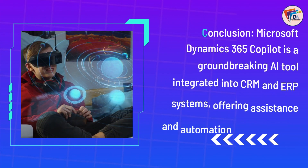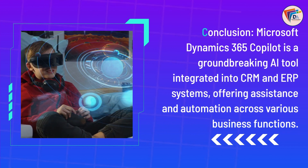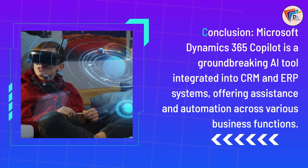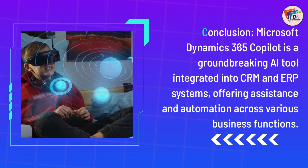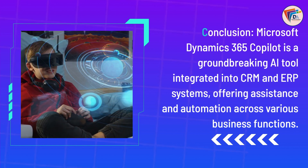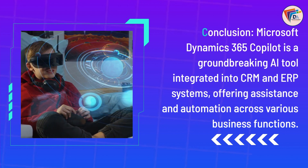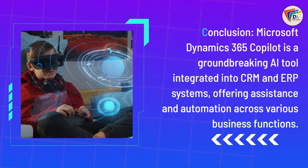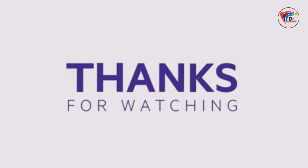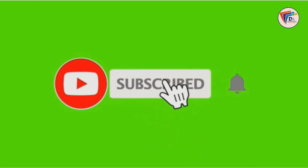Throughout the introduction of Dynamics 365 Copilot, Microsoft emphasizes its commitment to responsible AI by design. The framework for the safe deployment of AI technologies is integral to Microsoft's approach, ensuring that AI systems are developed responsibly and trustworthily. Microsoft is dedicated to enhancing Dynamics 365 applications with new, more powerful AI capabilities, aimed at driving business outcomes, improving operational efficiency, and creating exceptional customer experiences.